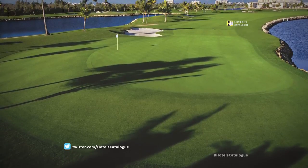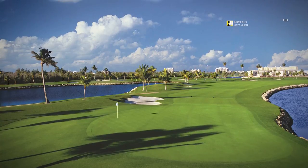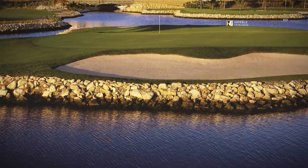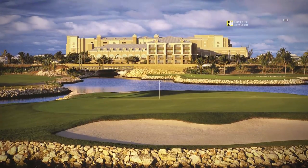Test your skills on the picturesque fifth hole at the Blue Tip Golf Course. Look out over the challenging ninth hole of Blue Tip Golf Course from the clubhouse.